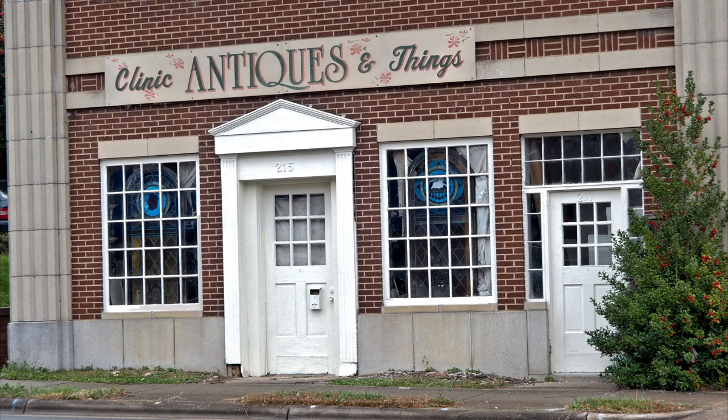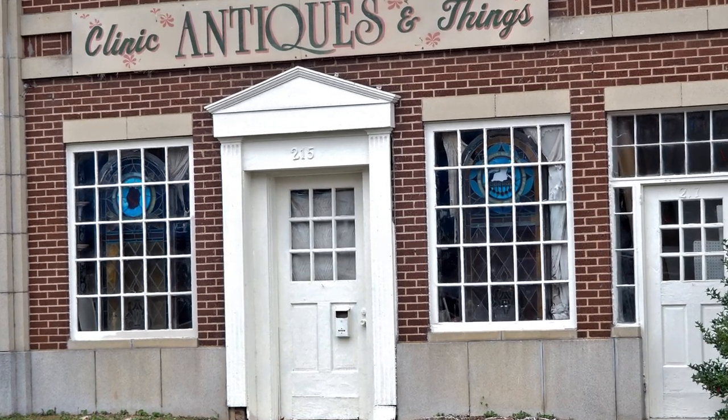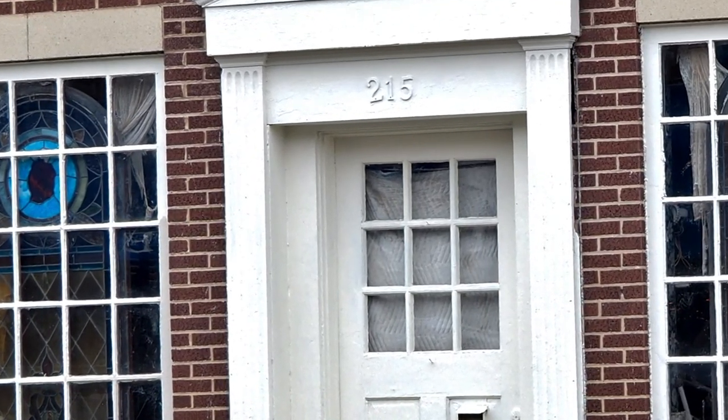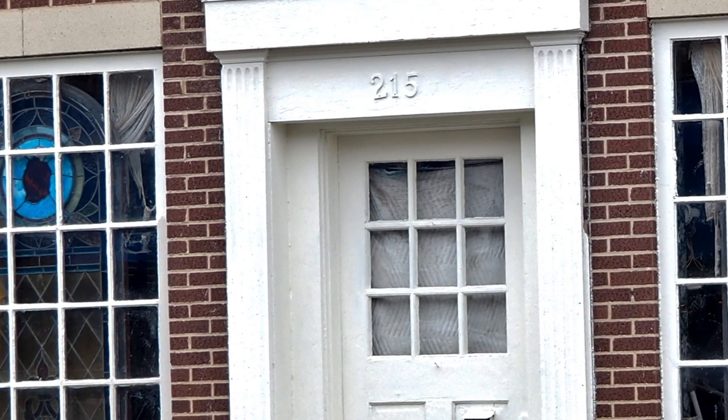And right across the street from the brewery is Antiques and Things. Now you know what antiques are, but what about the things? You might just want to step in before you leave our beautiful city.